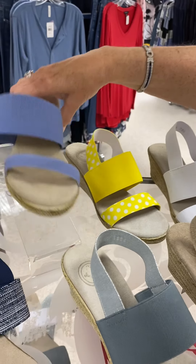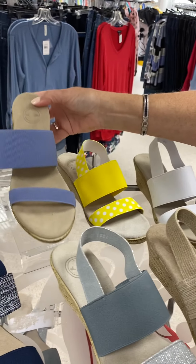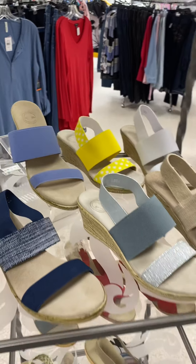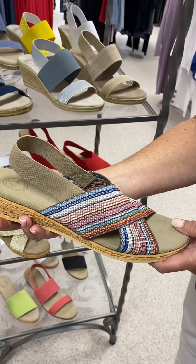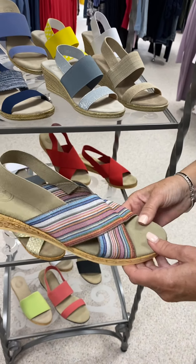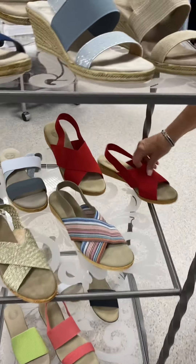We also have one color in the backless Cooper — it's the same shoe but doesn't have the back on it. Then we have the Atlanta style: we have a rainbow stripe, a gold braid, and we have that in a red.